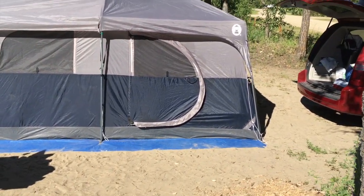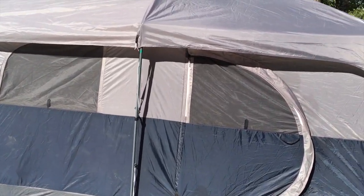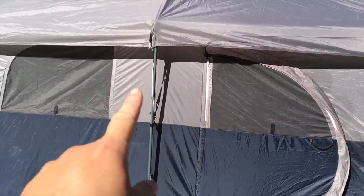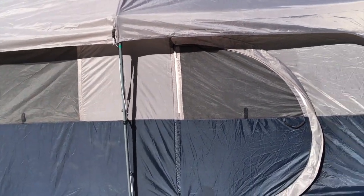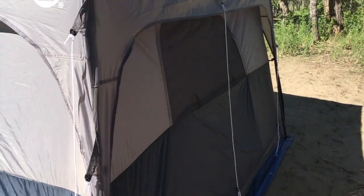So here's a look at it — it's 10 by 14 feet. I'll just do a quick walk around. So this is the door here; it's a hinge door. There's a window on this side.